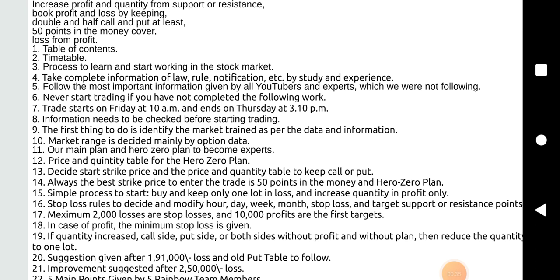Information needs to be checked before starting trading. The first thing to do is identify the market range as per the data and information. Market range is decided mainly by option data. A main plan and hero zero plan to become experts.